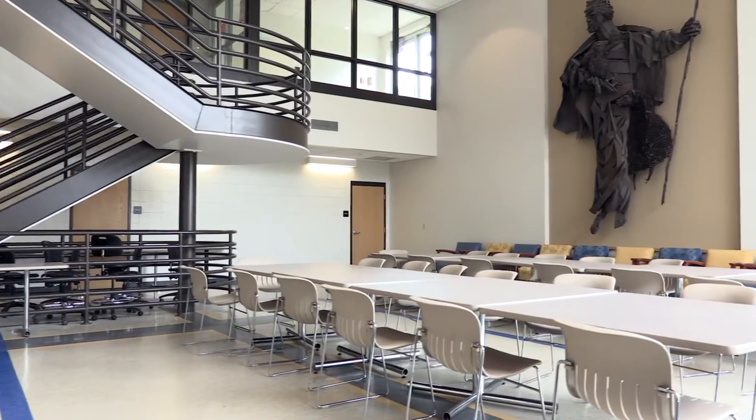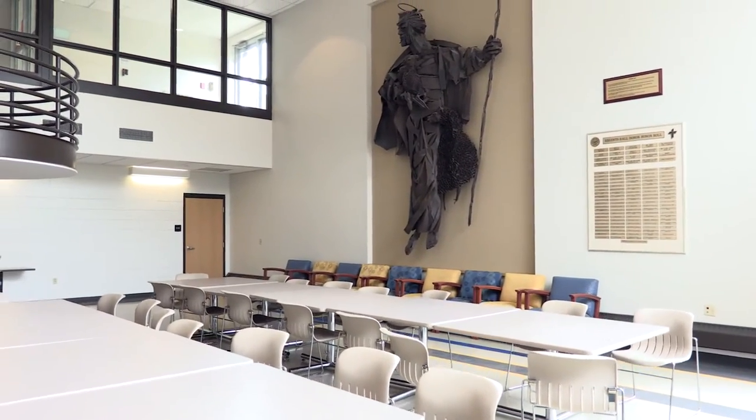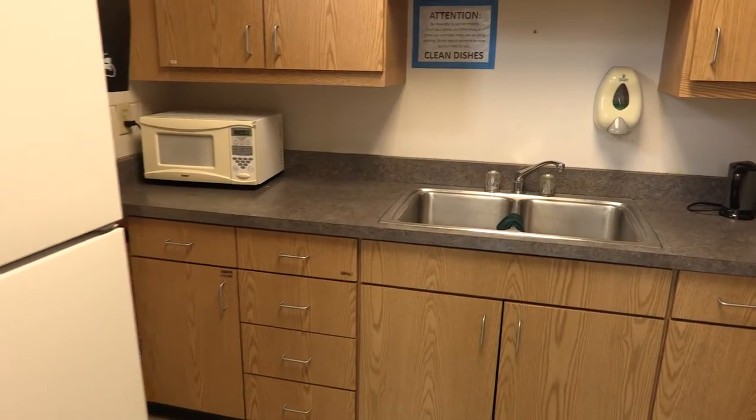The lower level of Regents also has a large atrium, where a wide variety of events are held, as well as a kitchen free for the students to use at any time.